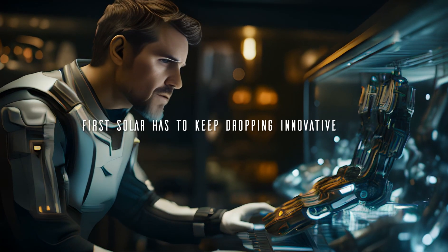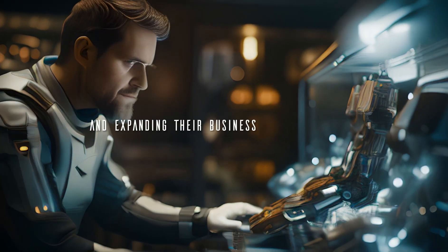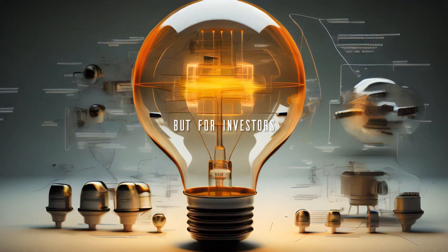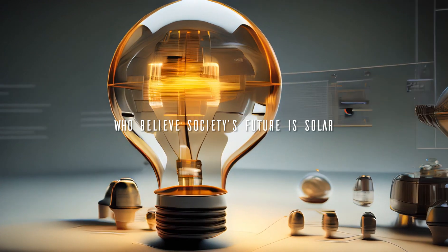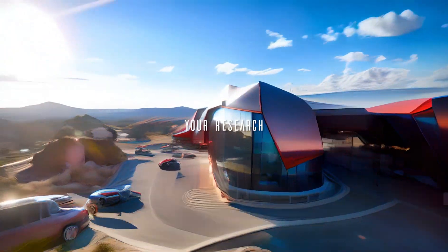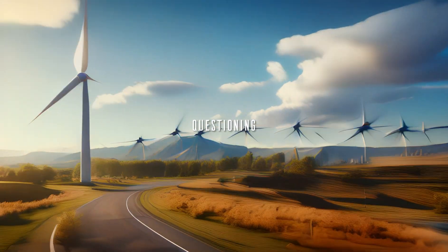First Solar has to keep dropping innovative tech and expanding their business model into areas like solar vehicles and batteries. But for investors who believe society's future is solar, First Solar looks bright. Just be sure to do your research and use Socrates questioning before buying any stock.